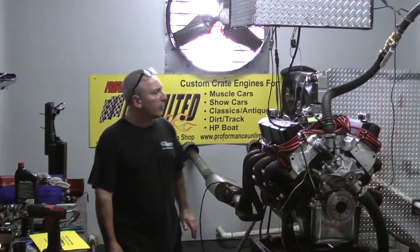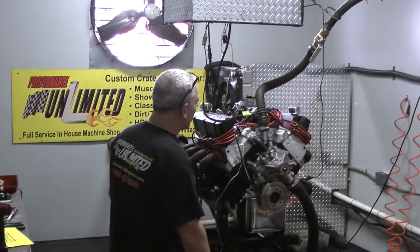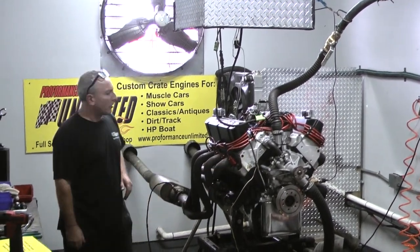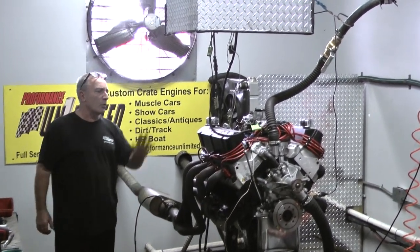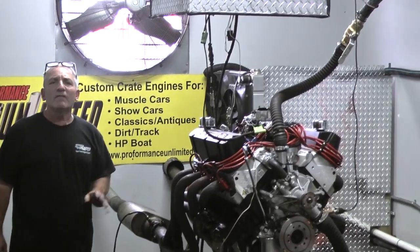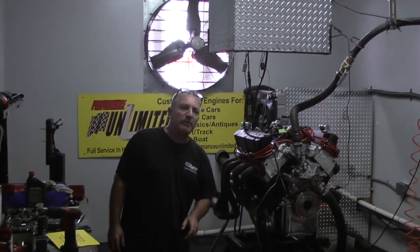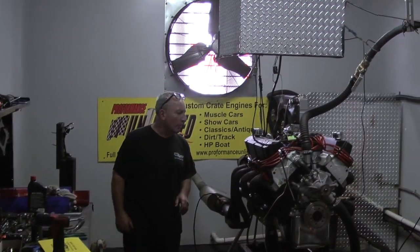All right, here you go. We happen to have one of our 427 Cobra engines done here. This one we've done a little special for somebody — a special project, so it's not one of our real high horsepower engines, but it did make 545 horsepower at 5400 RPM and made about 560 foot-pounds of torque.